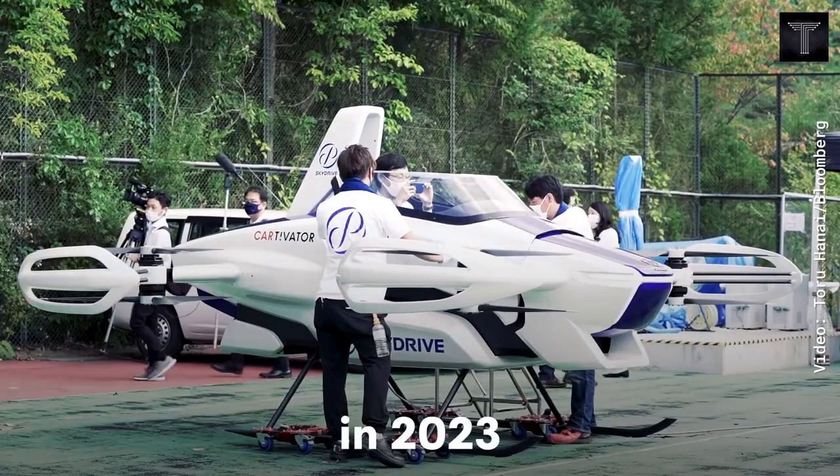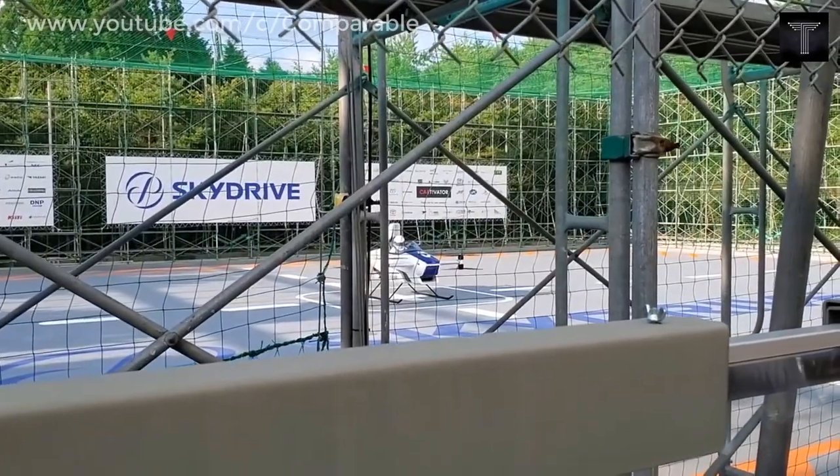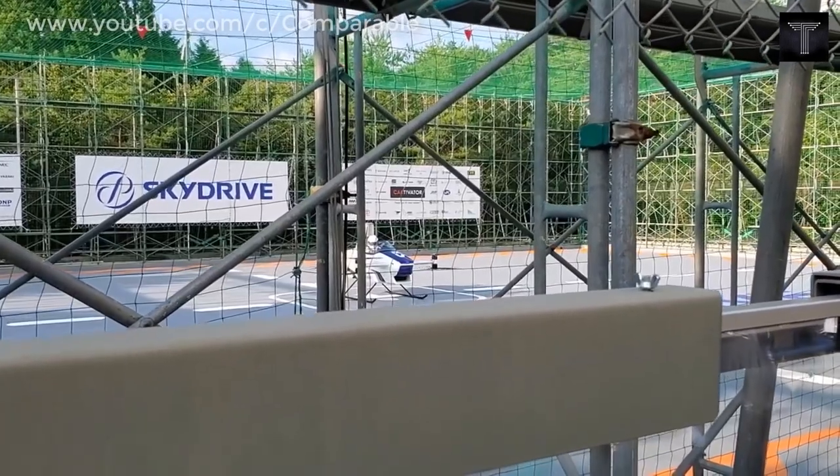The ability to take off and land vertically gives us airport-like services within cities. This feature opens the way for door-to-door mobility with quick and free travel.